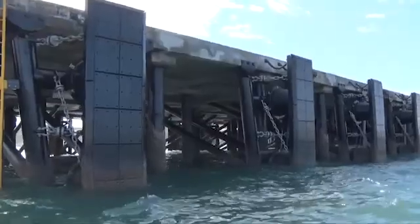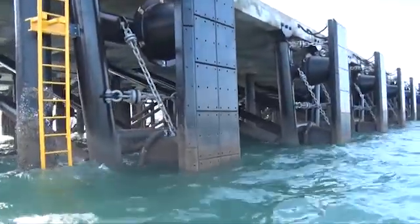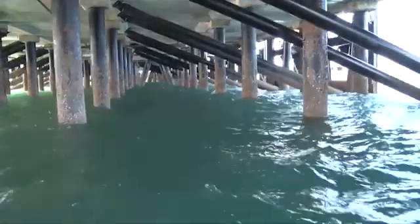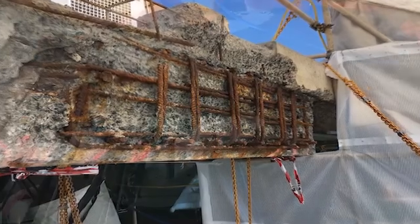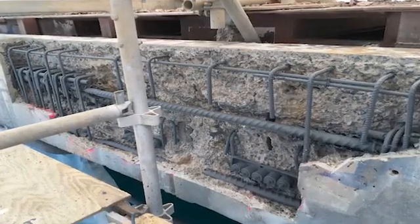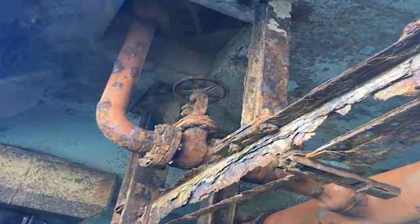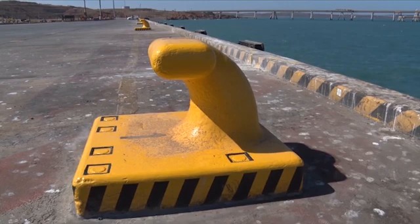The 30-week project was completed in two stages to allow the Dampier Cargo Wharf to remain fully operational, and it was completed during the northern WA dry season to avoid the severe impact of cyclones. During the course of the project, the concrete repair scope grew significantly and Juratec completed additional concrete works, soffit crack repairs, pipework removal and bollard refurbishment with no impact on the original project time frame.